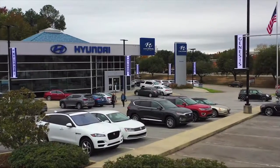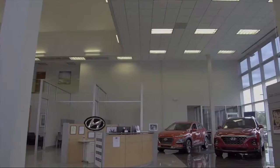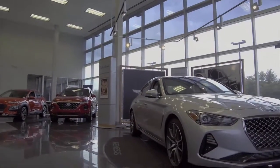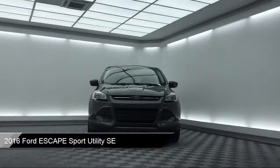Welcome to Peacock Hyundai Columbia. Here's a look at another one of our great vehicles from our extensive inventory. It comes equipped with rear view camera, Sirius XM satellite radio, and alloy wheels.